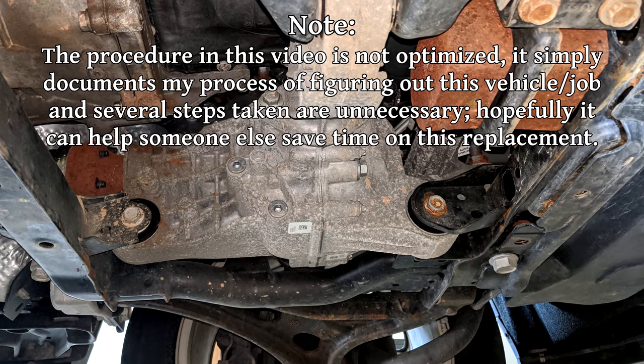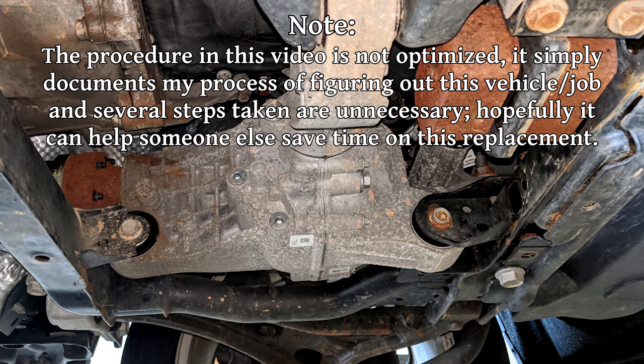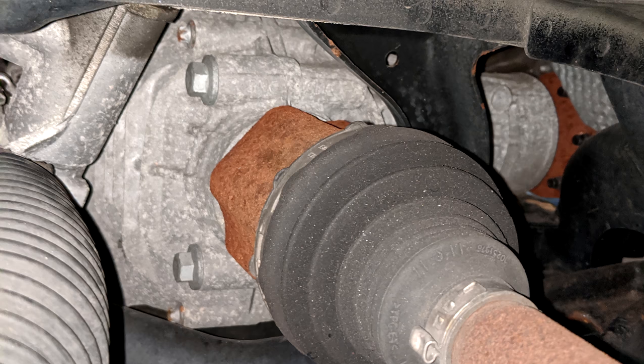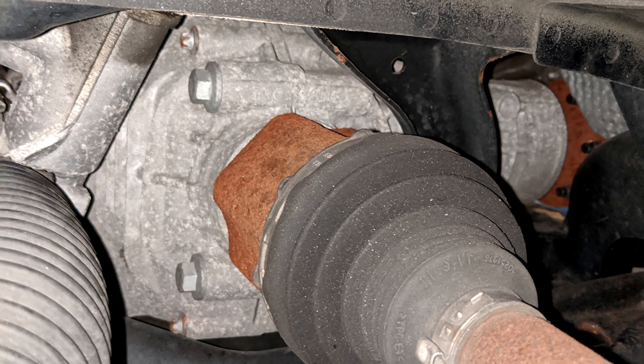To my eyes, it looked like you would only have to remove the front differential to make enough room. The only way to find out for sure is to start taking things out until there's enough out of the way that we can remove the steering rack. We do have to remove the front differential, so the first thing we need to do is put the car into neutral.